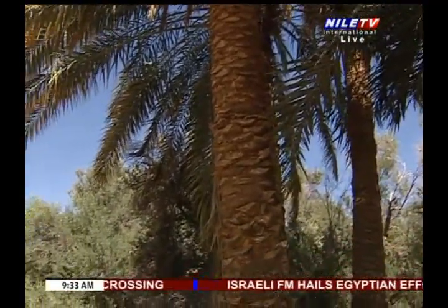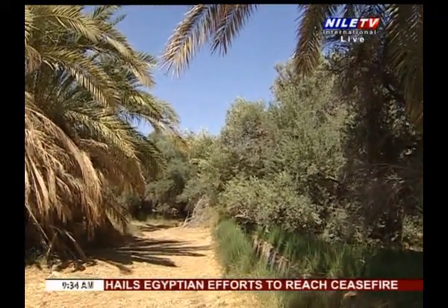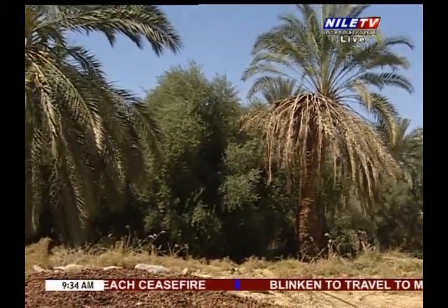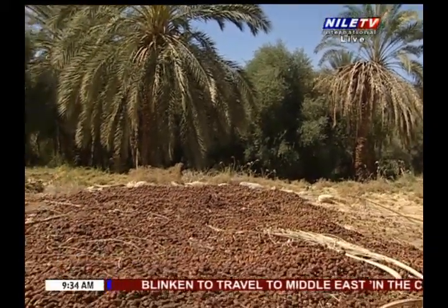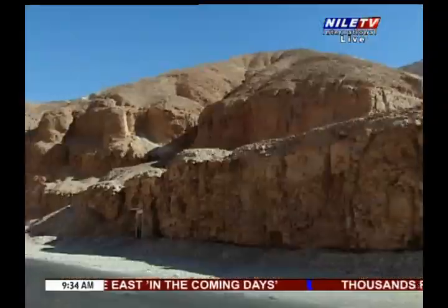Besides dates, they use the different parts of the palms in building their houses — either for holding the ceilings or for making doors. The rest of the palm is used for making kitchenware, and its juice is used to make a fresh drink that becomes alcoholic when fermented. That drink is called Lagmi.